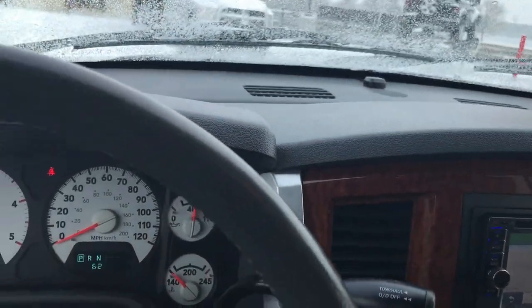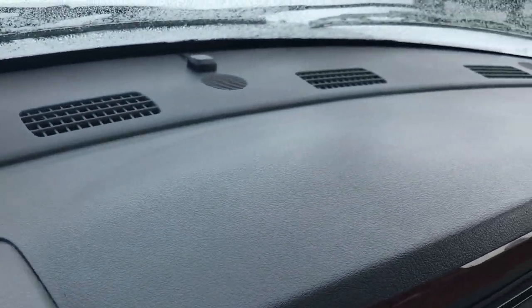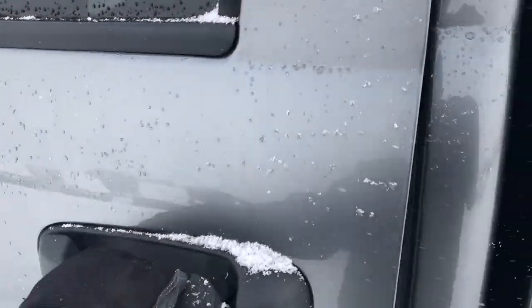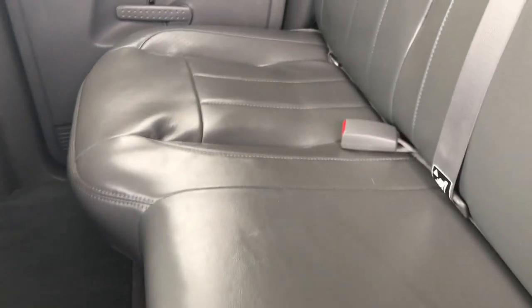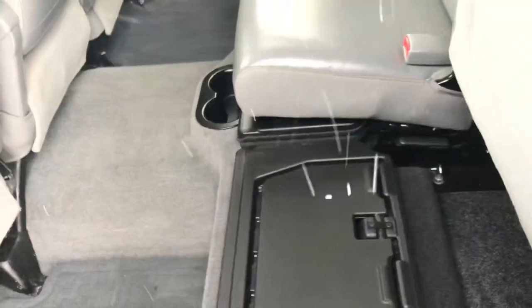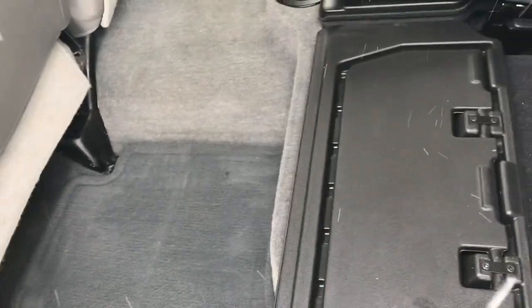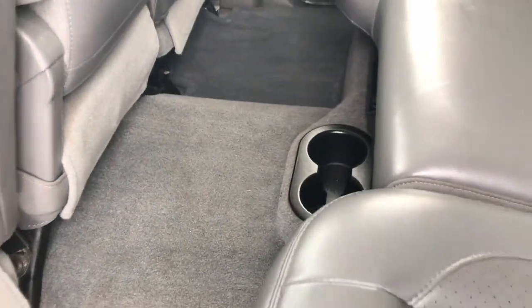Super clean inside, super clean outside. The dash is in excellent condition. You probably won't find too many '06s in this kind of condition with this low of miles anywhere. It has the LATCH child safety system in back, a power sliding rear window, and no rips or tears in the back seats. These seats fold up for extra storage, and it has a load floor — nice for tools, boots, or whatever. Factory floor mats throughout and the carpeting is nice and clean.